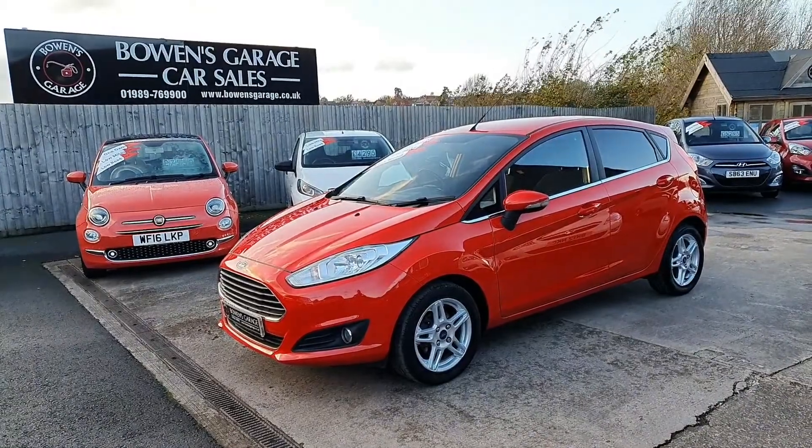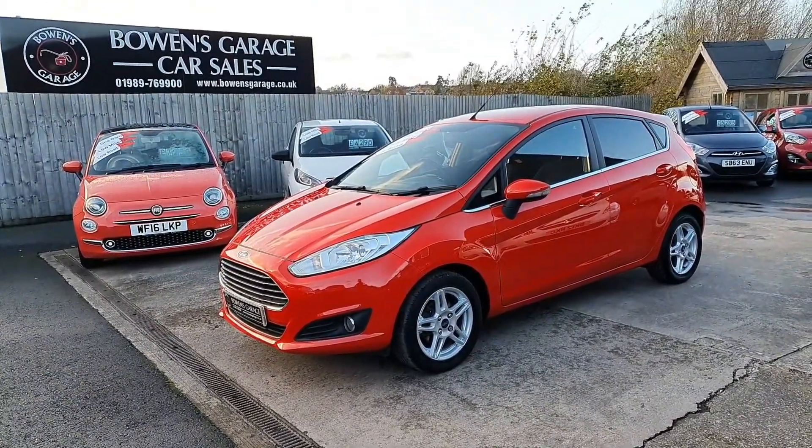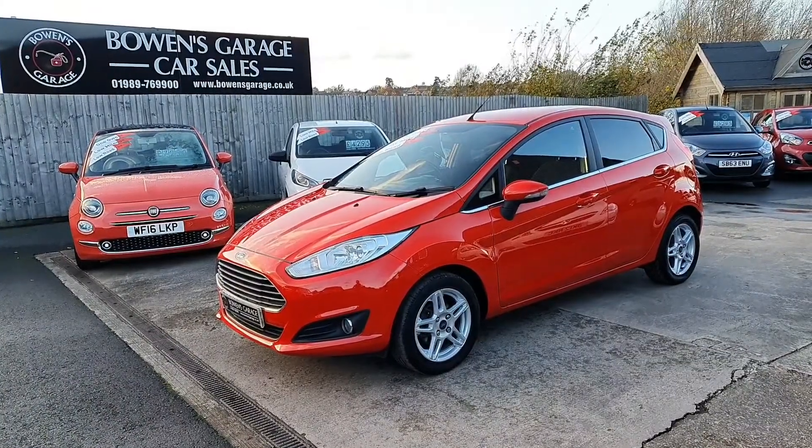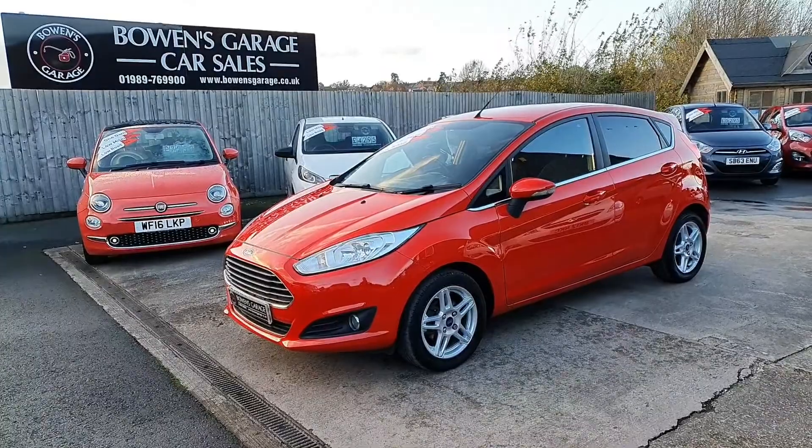Good afternoon ladies and gentlemen and welcome to Bowen's Garage. This is our latest arrival, a 2013 on a 13 plate Ford Fiesta. It's the 1 litre ZTEC, 5 doors, finished in Colorado red and it's covered just 47,000 miles.